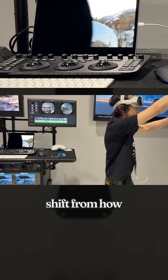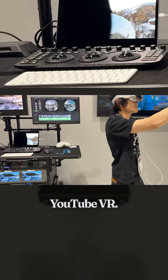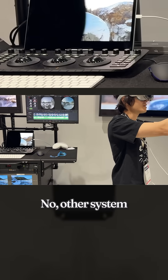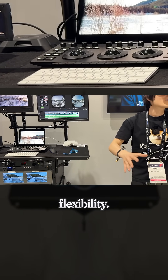This is a major shift from how immersive video has been handled on Meta Quest or 360 VR. Right now, no other system matches this level of visual fidelity and flexibility.